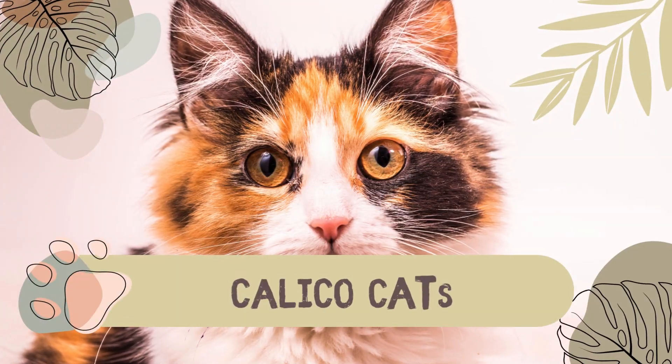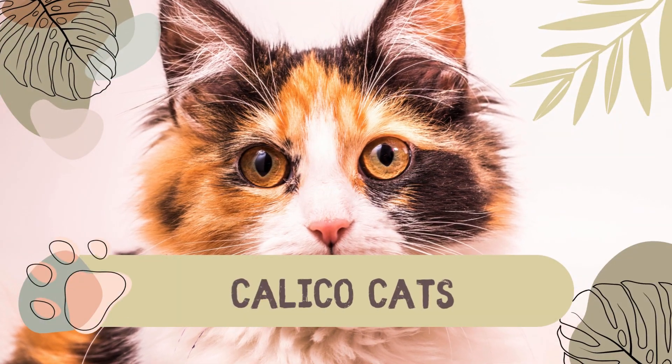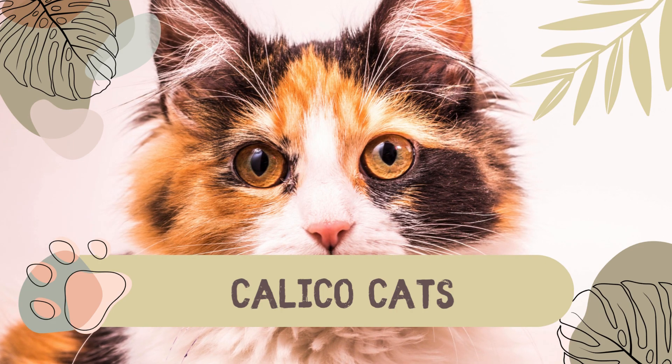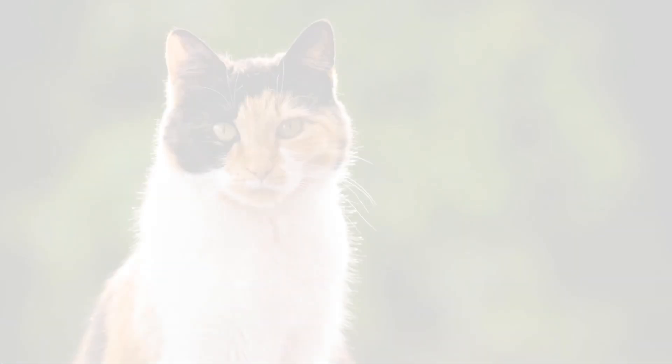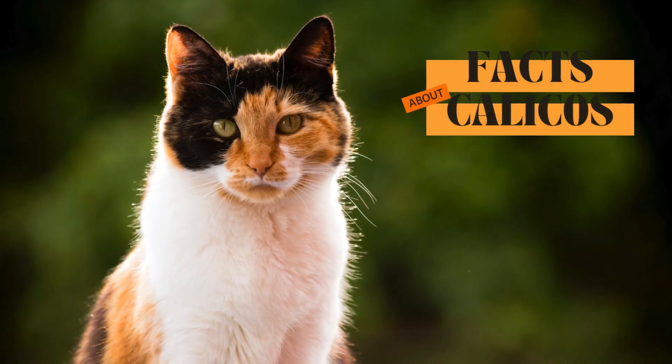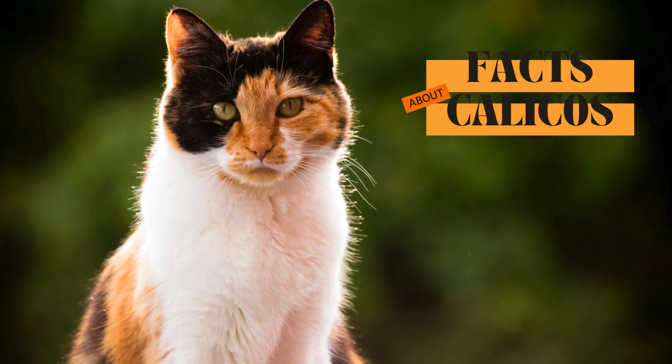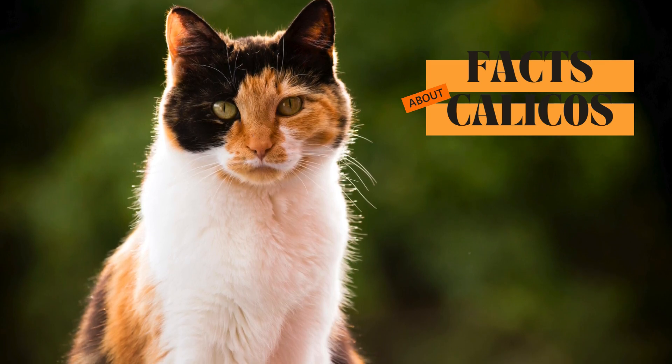Have you ever wondered about the mysterious and alluring world of calico cats? Those beautiful creatures whose coats resemble a vibrant patchwork quilt? Today, we delve into the fascinating world of calico felines, exploring their unique features and uncovering the secret behind their unusual genetic makeup.